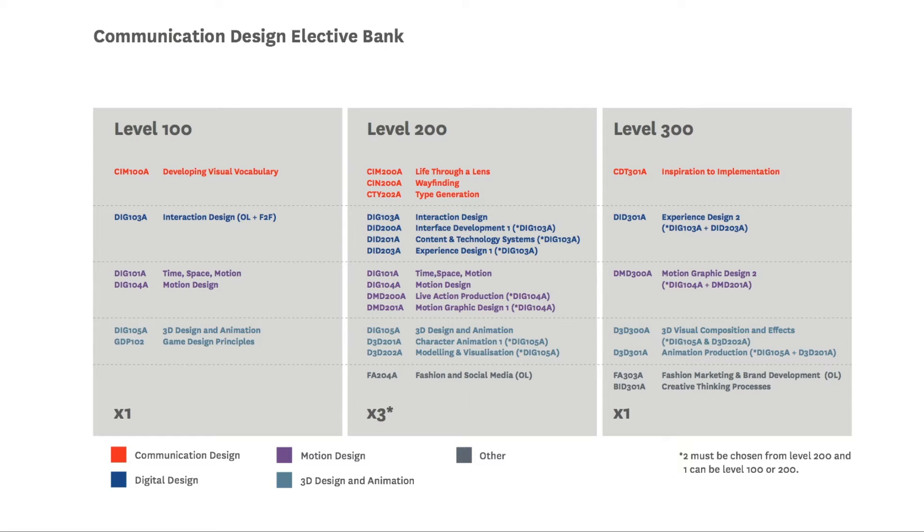If you need help planning your study path, success coaches, student services, and academics are available to assist. You can also mix electives across different streams — for example, starting with Developing Visual Vocabulary, then taking Interaction Design, Time Space and Motion, Interface Development, and moving across to Inspiration to Implementation in third year. You can also take an elective from any Torrens University course in place of these electives with program director approval.